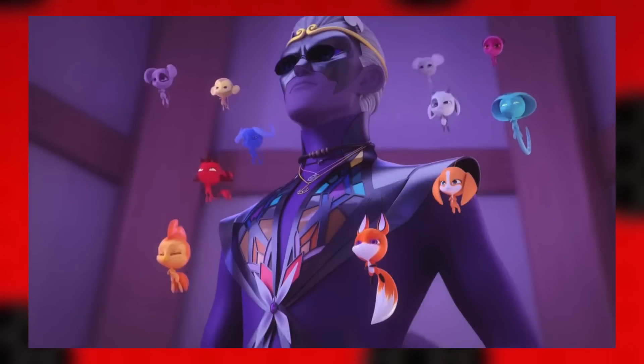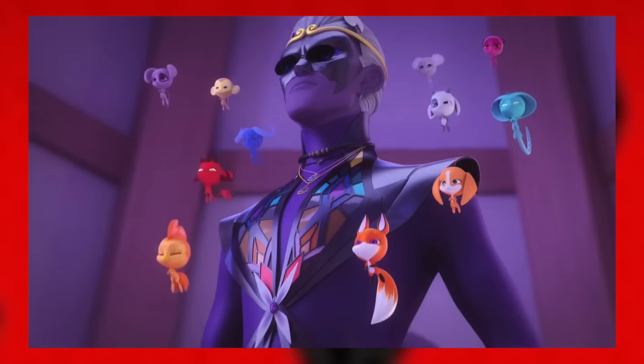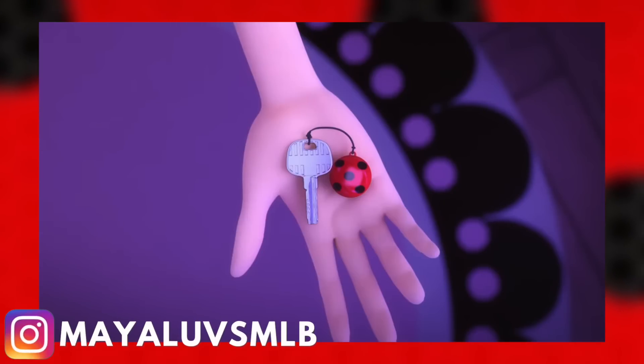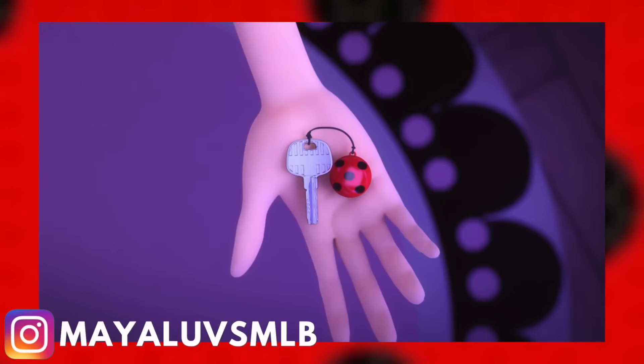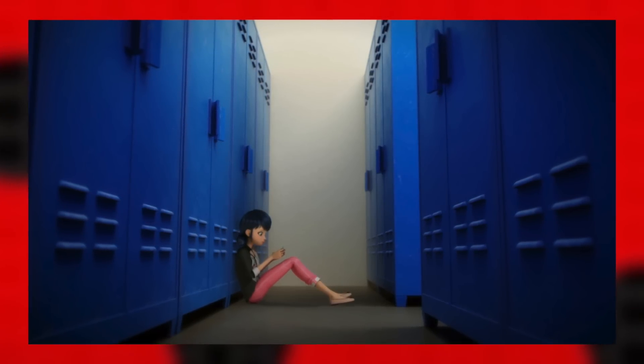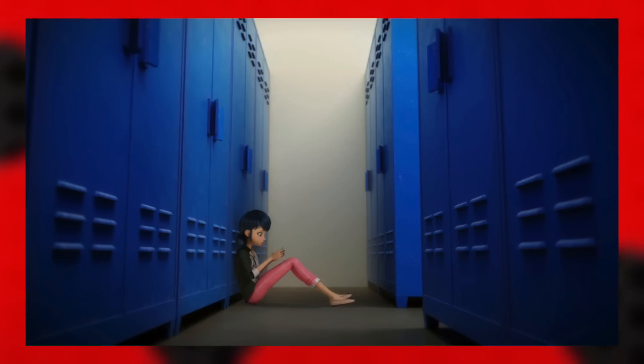Starting off with the first trailer we received, it begins with Monarch entering Marinette's room, and this actually doesn't come as a surprise, considering a while back Gloob did share that at some point this season Monarch would show up in her room because he was after Alia. Oddly enough though, after demanding something, Marinette ends up handing Monarch a key with a ladybug charm attached to it. The only time I can remember a key being used by Marinette was in Miracle Queen, after she goes to her P.O. box, which had Master Fu's things stored in it after he lost his memory.